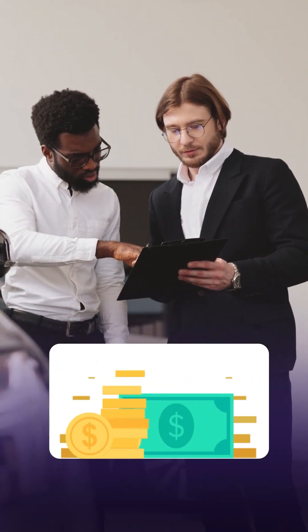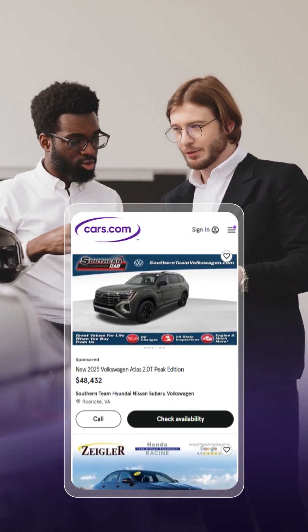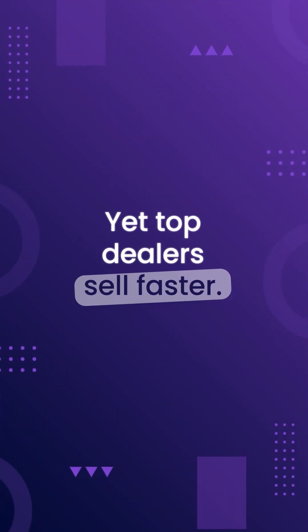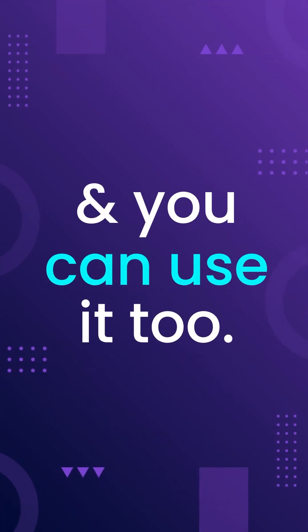Have you ever wondered? You're paying the same to list on sites like AutoTrader, Cars.com, and CarGurus, yet top dealers sell faster. Why? The difference? It's their strategy — and you can use it too.